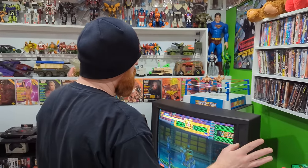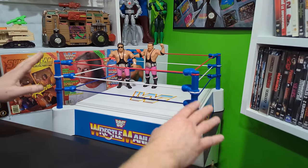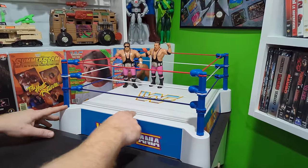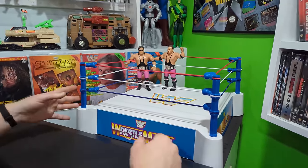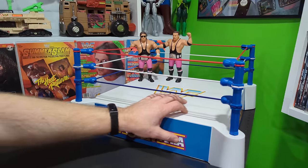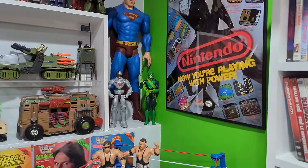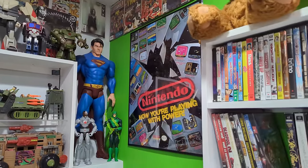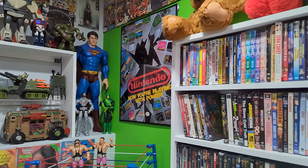A couple of cool things over in the corner — this was a birthday gift, a WWF ring I had to restore. I don't know if we have before-and-after pictures, but it came complete with posts and everything. It was really yellow, the stickers were completely destroyed. I had to get new ropes, spray-painted it, and got really good new stickers. Pretty damn cool — Heart Foundation tag team. If you look up, you'll probably recognize the Nintendo poster that came in the box — it fit perfectly up there and was meant to be in the retro room.